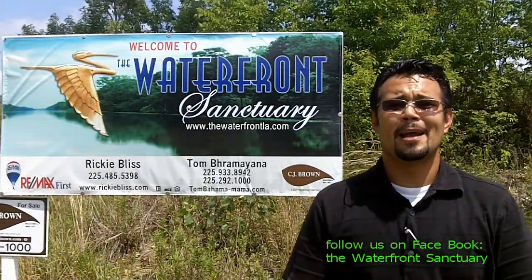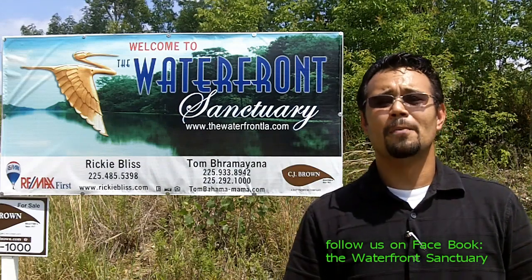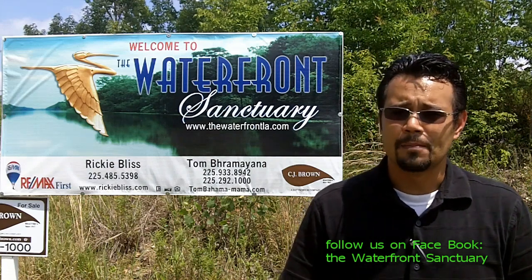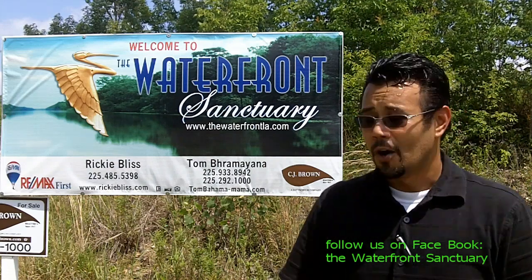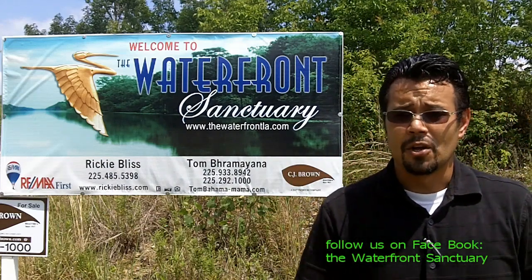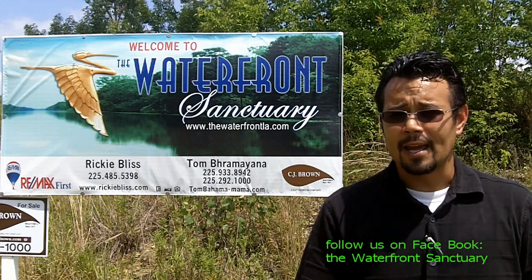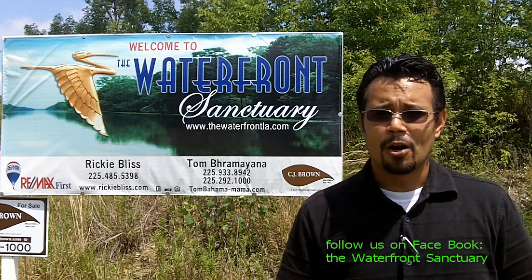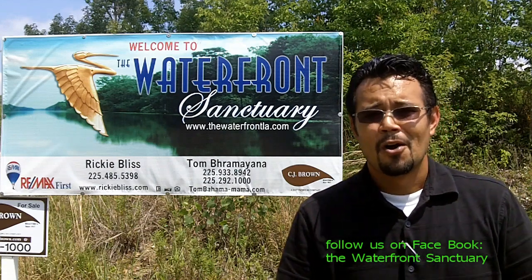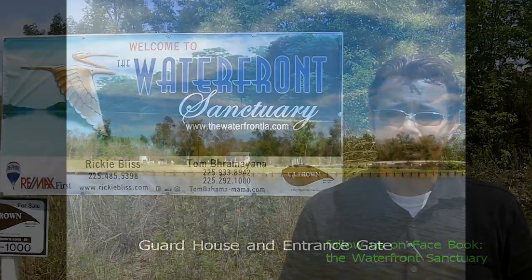This is Tom Bromiana — thank you so much for your time. If you have any questions please feel free to contact me. My number is 933-8942, or you can contact my partner Ricky Bliss with RE/MAX. Her number is 485-5398. You can also visit us at www.thewaterfrontla.com and check out our blog. We would really appreciate if you become a fan or friend on Facebook under The Waterfront Sanctuary. Thanks and have a great day.